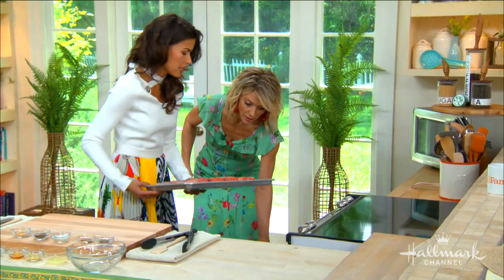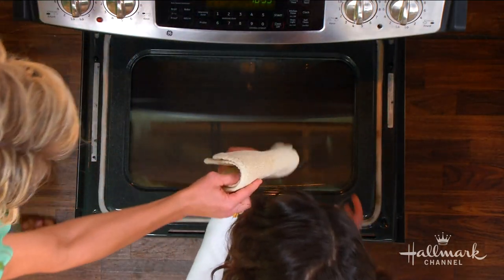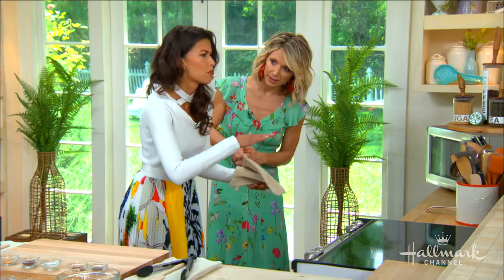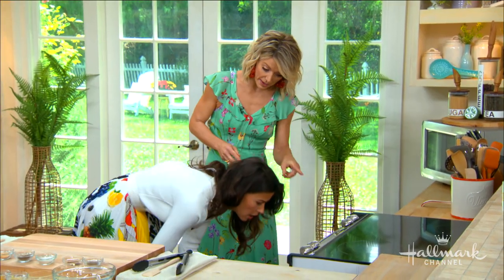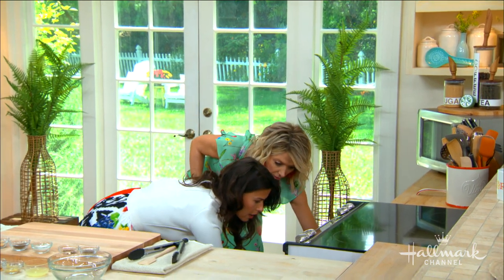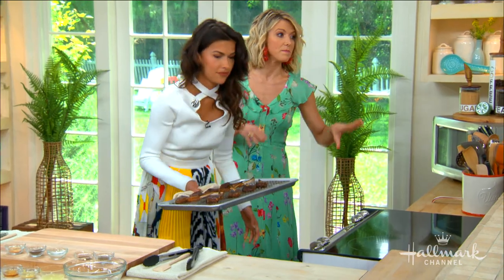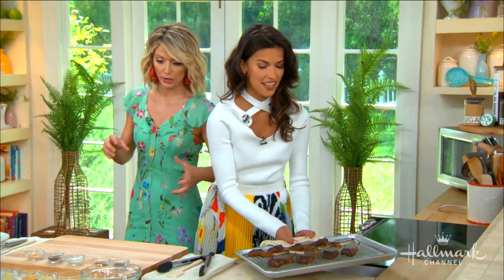So we pop this in the oven for a very short amount of time — only 10 minutes. It's such a quick meal. At five minutes, halfway through, you want to flip it so both sides get a nice little sizzle. It's a pretty high heat — it's on broil — so at 10 minutes make sure you watch so they don't burn.